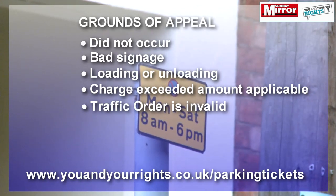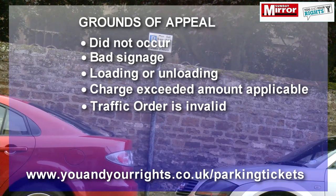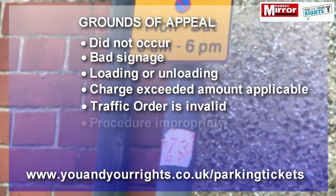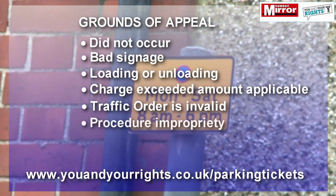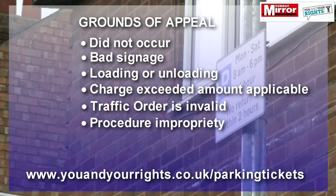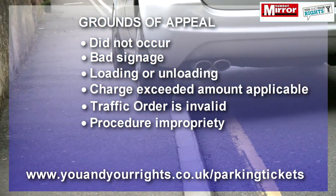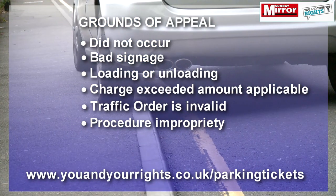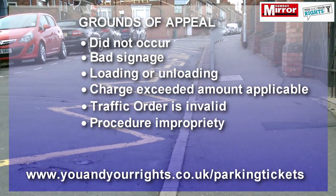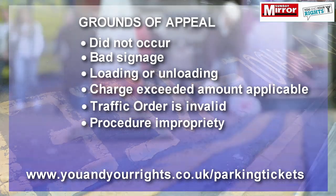Another ground is that the relevant traffic regulation order is invalid — this is a fairly complex ground which is clearly explained on www.uandyourrights.co.uk/parking-tickets. Or there has been a procedural impropriety by the council, meaning the council has not complied with the regulations made under the Traffic Management Act 2004.